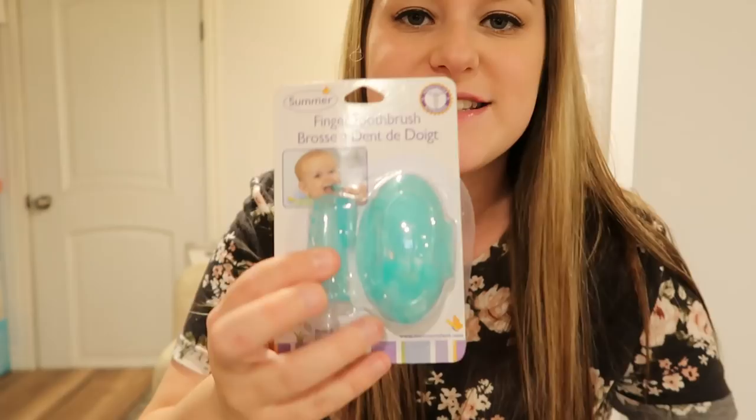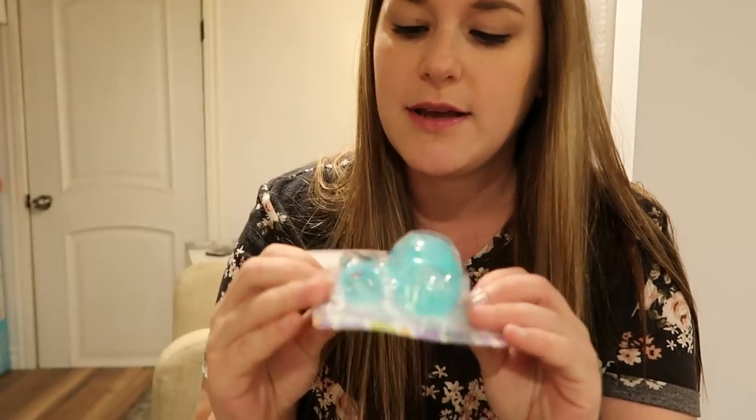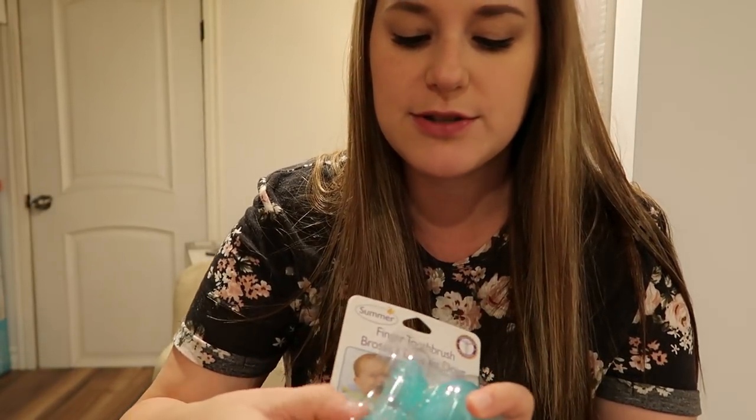This little infant toothbrush — the bristles are really, really soft for gums for when they're newborns. Got some drawer locks or latches.